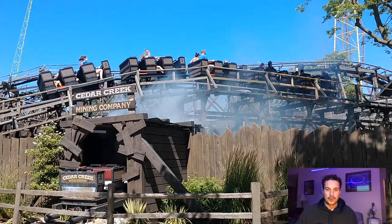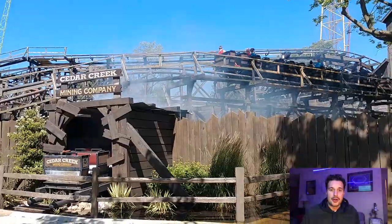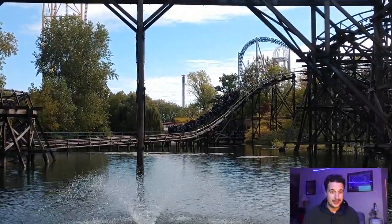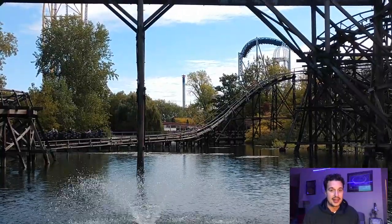Welcome everybody to Roller Coaster Airtime. In this video, I'm trying to convince you and possibly Cedar Point and some Cedar Creek Mine Ride haters that Cedar Creek Mine Ride has its place at Cedar Point.